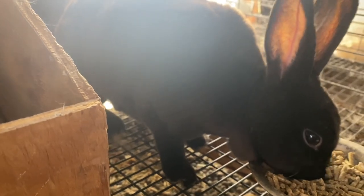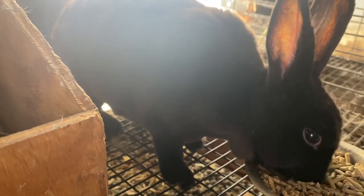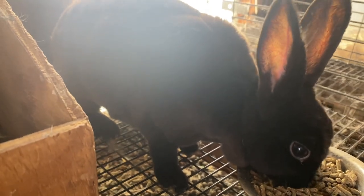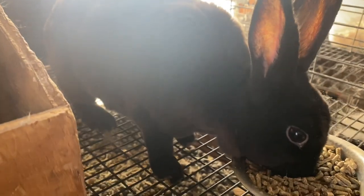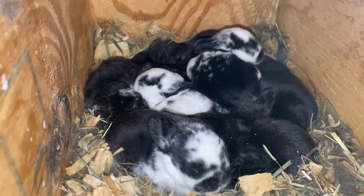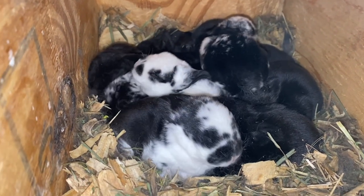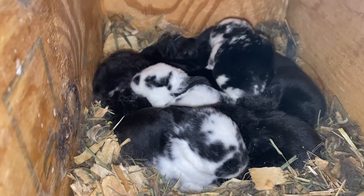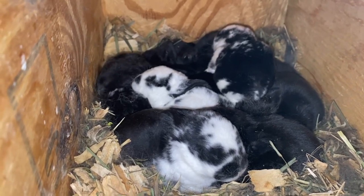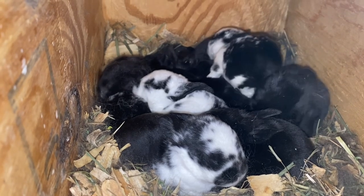Solstice is a great example of what a really good mom is — she's a great foster mom, always produces extra milk, and has a very, very low attrition rate. Right now she is raising not only a litter of mini rex but a litter of champagne de argents as well. There are about twelve babies in here and she is doing great with them.